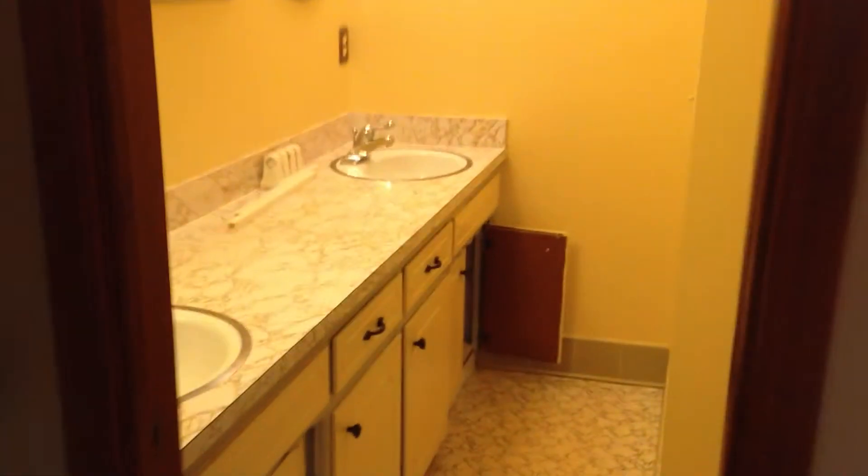This is the master. Closets are pretty deep. Master bath with two sinks and a stand-up shower.